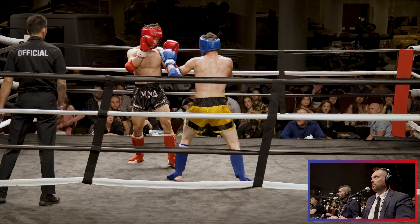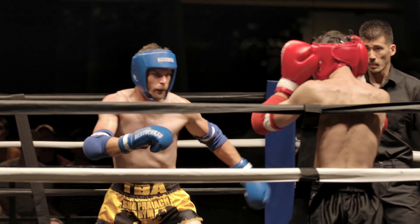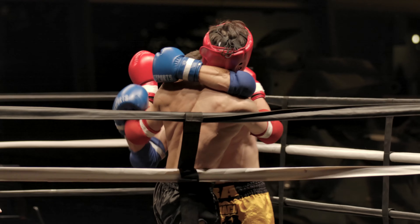Juno comes on with that big right hand again, faking deep, stealing that step. Big kick from Chong. Juno looking to sweep but gets caught up on the ropes. Juno's got some bad intentions with that right hand.